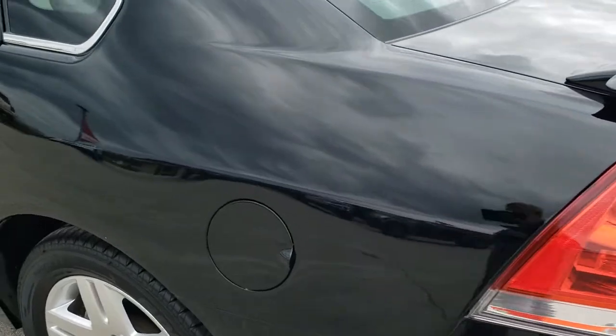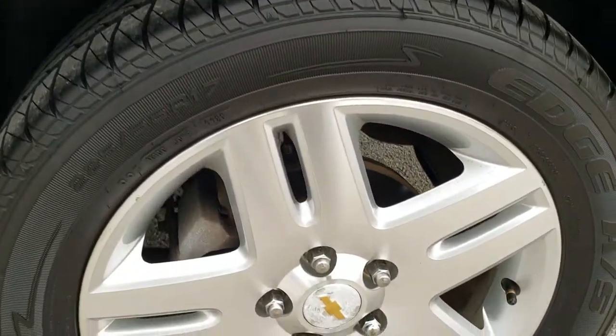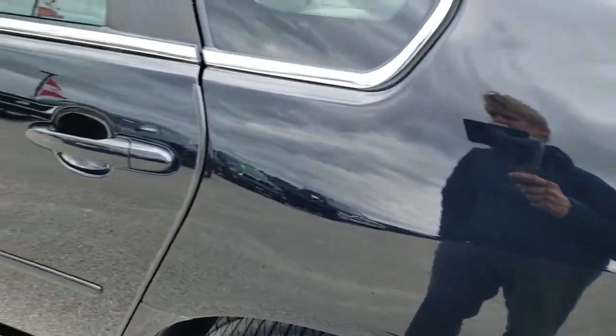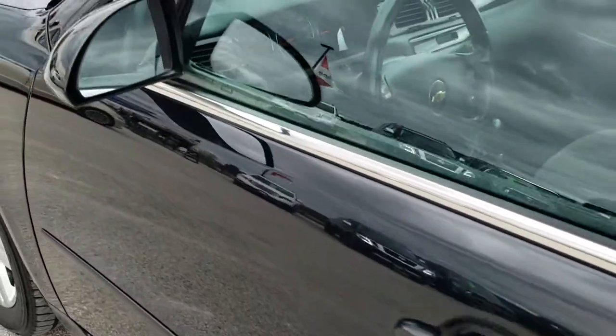The driver's side quarter looks pretty good — saw one little ding on there, but other than that not too bad. The back rim is in nice shape, and down the rest of this side of the car looks really good. You do get power mirrors.